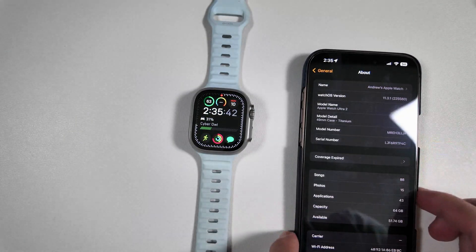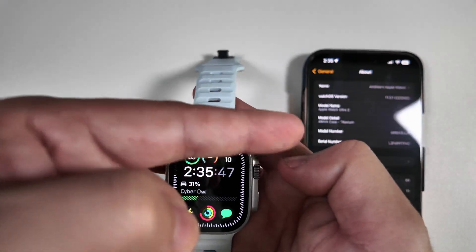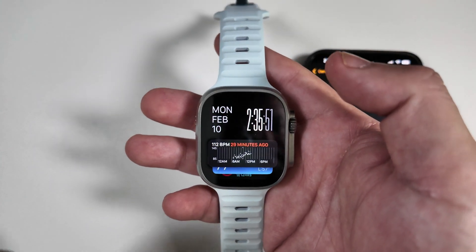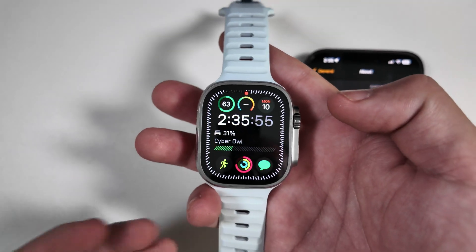One of the things we were complaining about in the intro is just how delayed some notifications were when we got one from the iPhone to the watch. Hopefully that will be better here than it was on the last build.